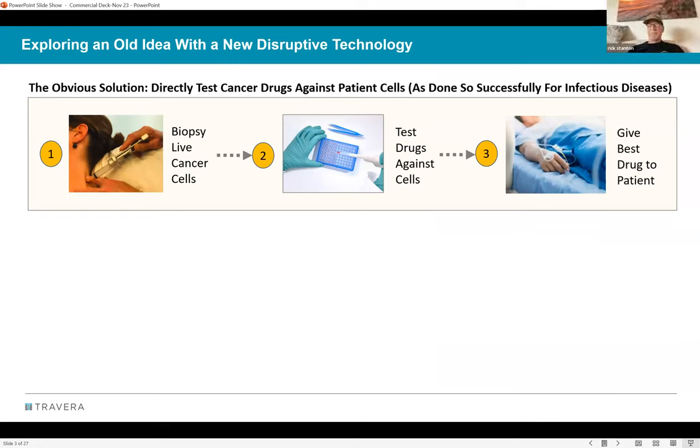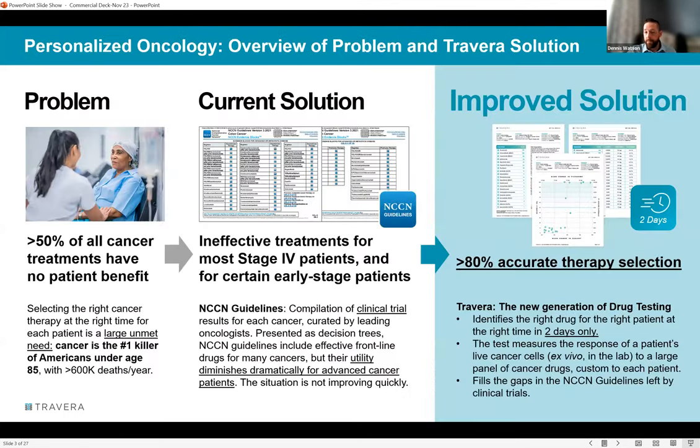Travera's work is n-of-one medicine — truly separated at the individual level. A question is raised: in the improved solution, are you testing single agents only? The answer is mostly single agents, though some combinations are also done.